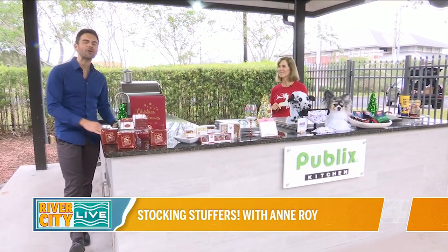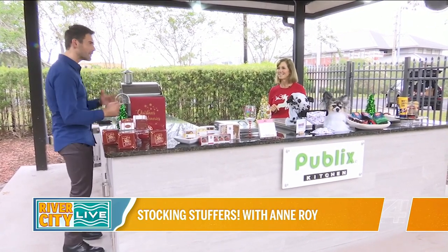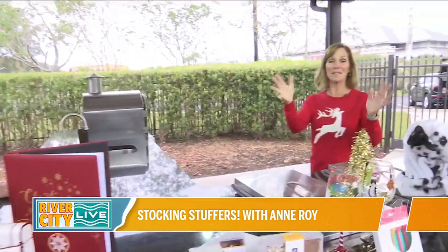Our friend Andrea is back with more gift ideas — this time stocking stuffers, which is a little trickier because we're dealing with size, unless you have a really big stocking. But the goal was that all of these should fit in a stocking.